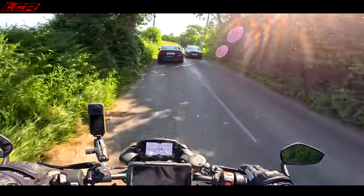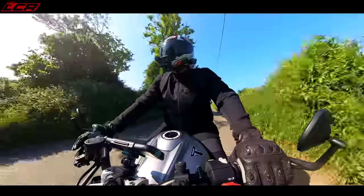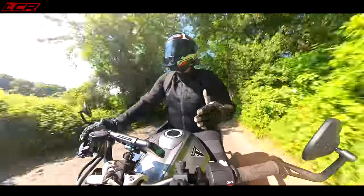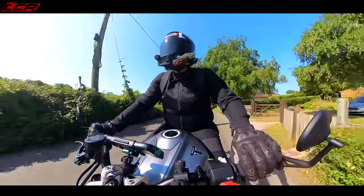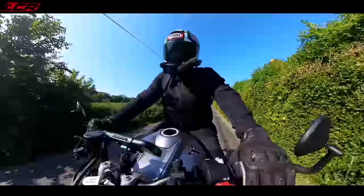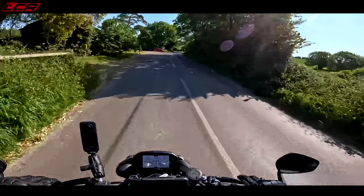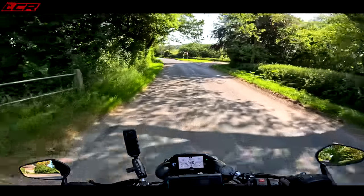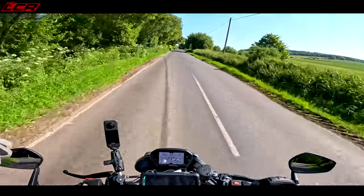Back to basics before we get too carried away about performance. I'm six-two and twenty stone, and I feel really rather comfortable on this machine. It's got a nice wide seat with plenty of room to move back and forward. The bars aren't too flat — you're relatively upright, in an in-between sort of position.